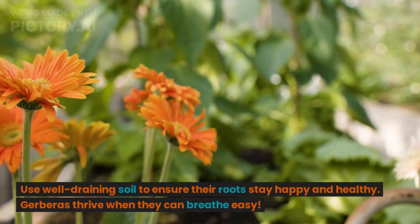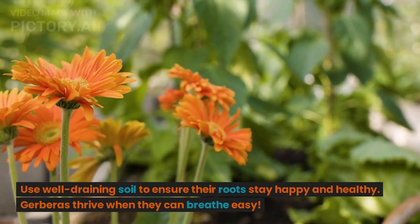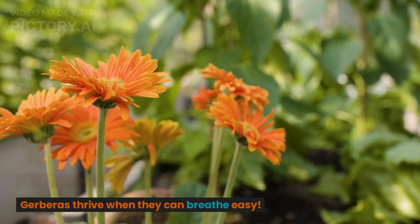Use well-draining soil to ensure their roots stay happy and healthy. Gerberas thrive when they can breathe easy.